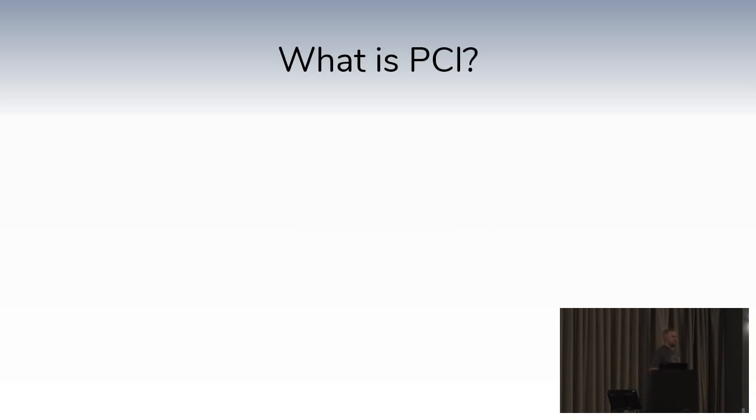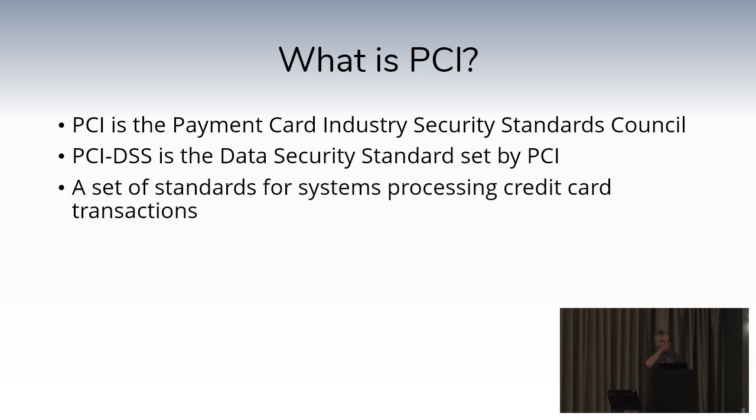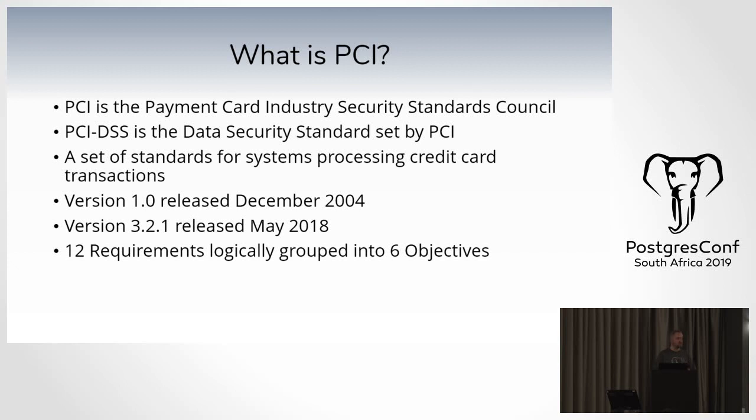Today we're going to have a look at security in the context of PCI. PCI is the Payment Card Industry Security Standards Council, and PCI DSS is the data security standard set by PCI. It's a set of standards for systems that process credit card payments. The first version was released in December 2004, and the most recent version was from May last year.